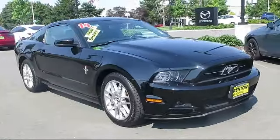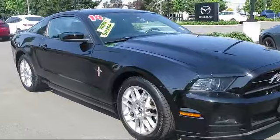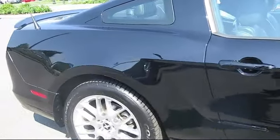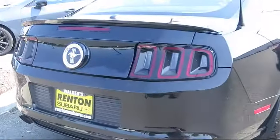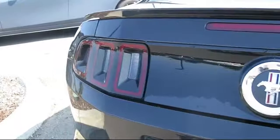It comes equipped with variable speed intermittent wipers, driver restriction features, vehicle immobilizer, leather steering wheel with auto tilt-away, stability control, steering wheel controls, keyless entry, passenger airbag, air conditioning, locking limited slip differential, and has less than 35,000 miles on the odometer.